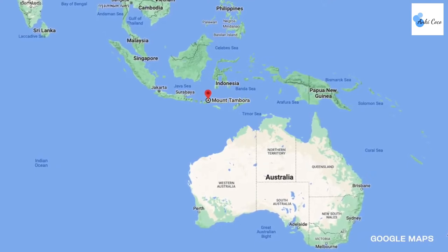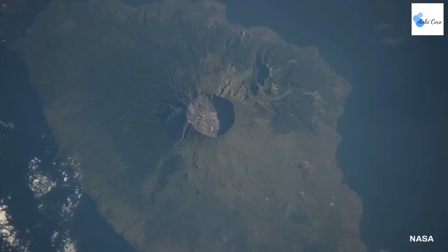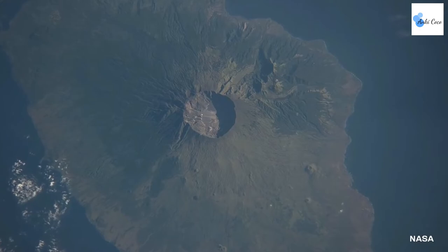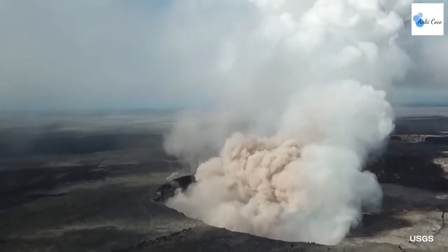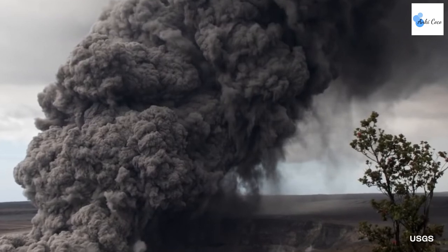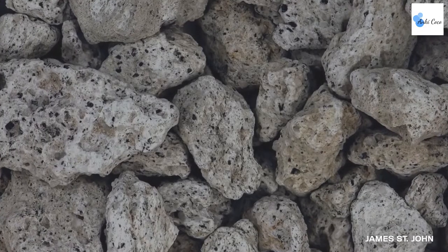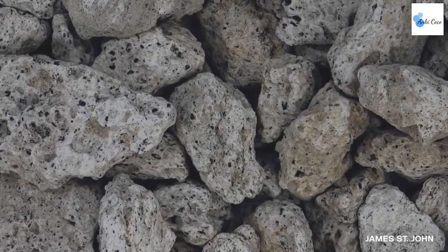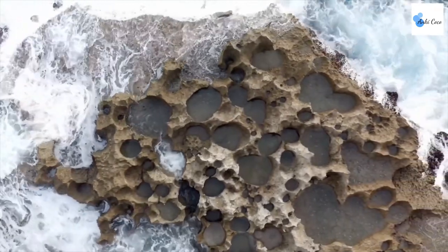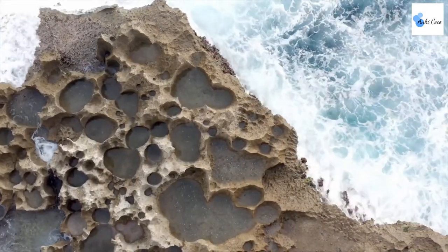Before it erupted in 1815, Mount Tambora stood 14,000 feet tall, making it one of the highest peaks in Indonesia. Today it holds the record for the largest volcanic eruption in recorded human history, registering a 7 out of 8 on the VEI. Mount Tambora erupted violently on April 10, 1815, but smaller steam-based eruptions continued for the next three years. The blast obliterated everything on the island, sending three-mile-long pumice rafts out to sea. Pumice is a type of volcanic rock, and some biologists believe animals and plants use pumice rafts to migrate from island to island.